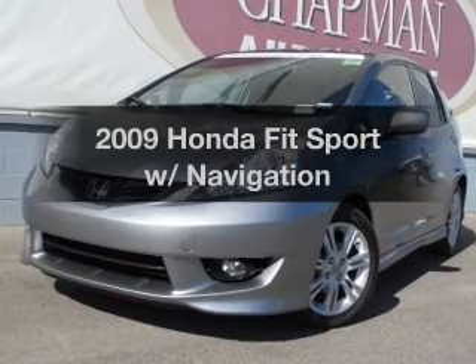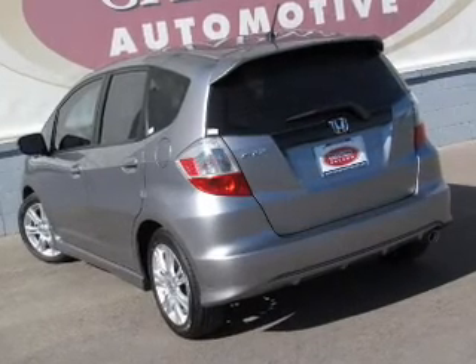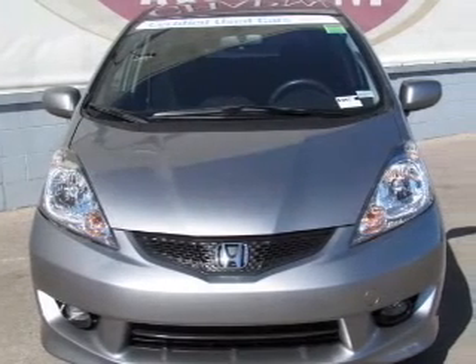Get noticed in this 2009 Honda Fit. This is the set of wheels you've been looking for, with an efficient four-cylinder engine that responds smoothly to its five-speed automatic transmission.